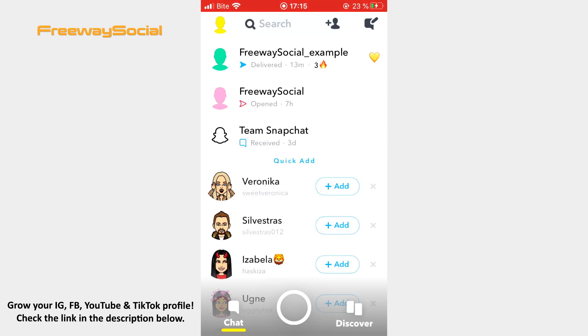To keep a snap streak going you need to continue sending snaps to each other within 24 hours. If you see an hourglass emoji next to your friend's name, keep in mind that the snap streak with this person will expire soon.